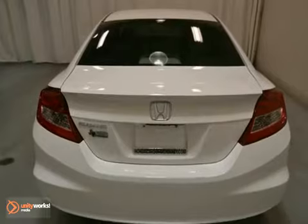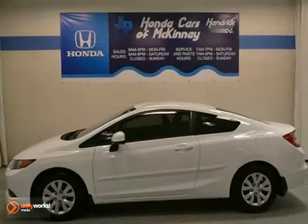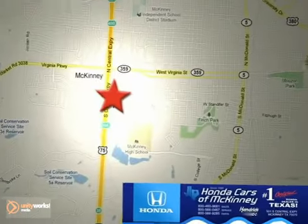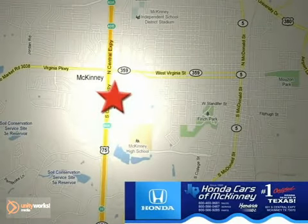And with a full factory warranty, this Honda won't be here for long. Come in for a test drive. Honda Cars & McKinney is the source for all your automotive needs. Stop in today. We're conveniently located on Highway 75 northbound at exit 40A in McKinney.